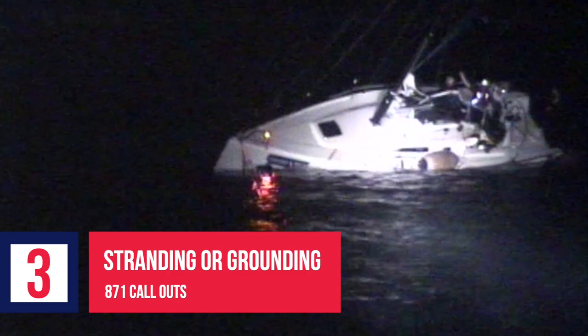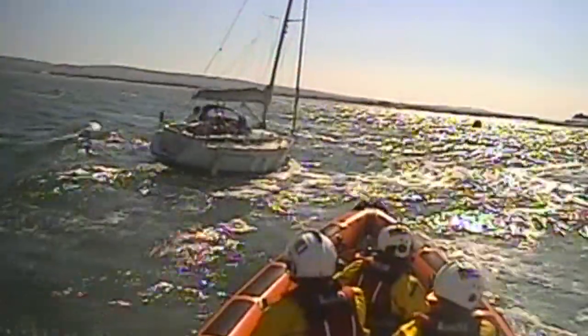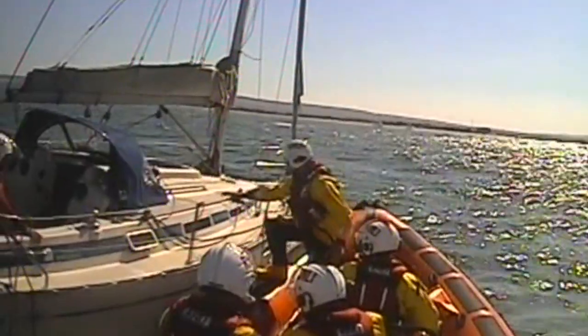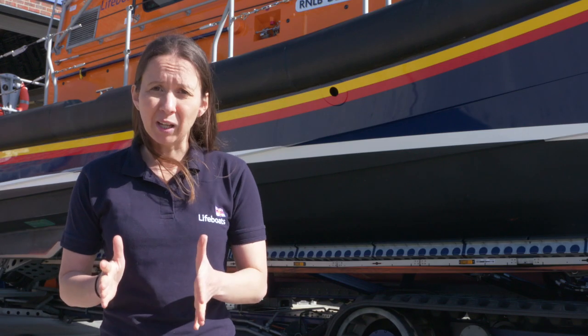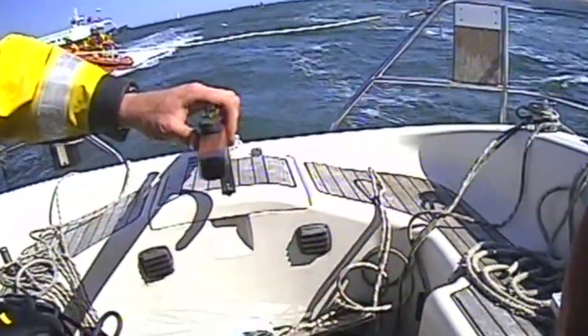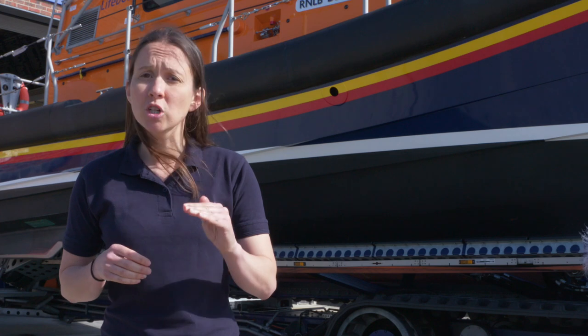Number three: 871 launches to vessels aground or stranded. When a vessel grounds on a seabed or hits something underwater and can't float free, we get called out. It could be that you've missed the tide, misread the chart, or just been very unlucky. We'd recommend careful planning before your trip. Check the tide, weather, and navigation charts to keep you out of trouble. You should also calibrate your echo sounder if you have one, and know whether it's reading from the waterline or under keel. Have a plan.